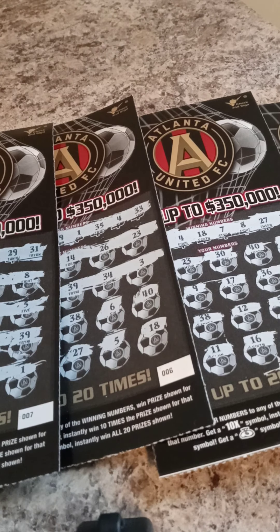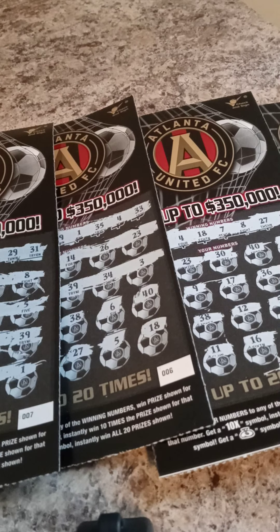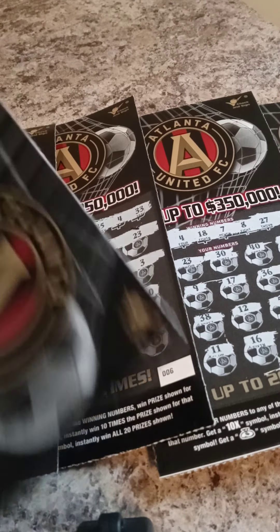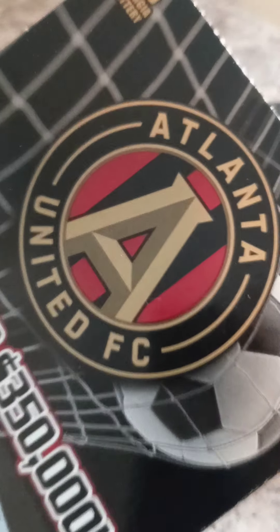Today I went to the shop and I decided to grab some $5 tickets. I am not a fan of $5 tickets, but today I decided I am going to play some $5 tickets. So I decided to grab five Atlanta United FC $5 tickets — five Atlanta United FC.